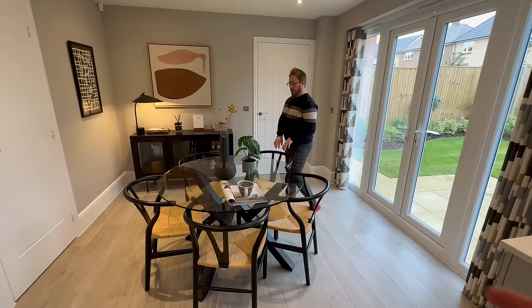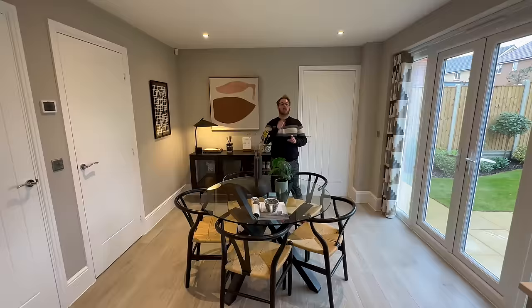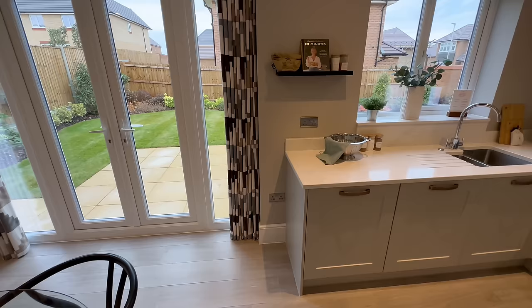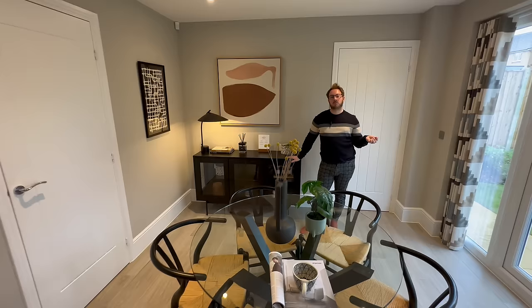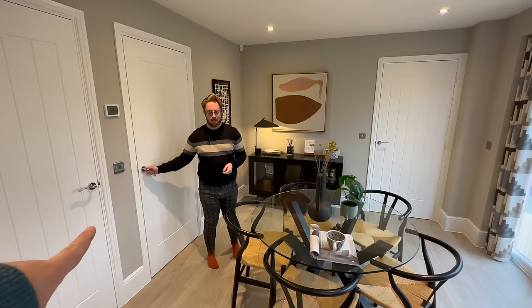There's plenty of space for a five-seater dining table — a lovely round glass one here. Just look up at the ceiling: even at six foot three Matt has loads of head height with all those downlights. Red Row homes have tall skirting boards too, which adds to the sense of height. There's also space for a sofa here if you wanted, so it really is kitchen, dining, and living all in one — fantastic.